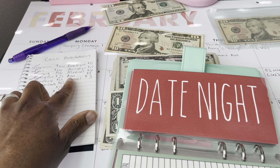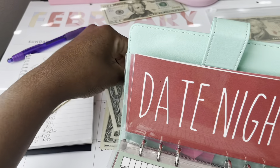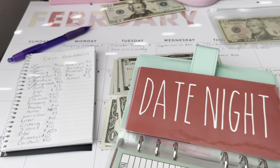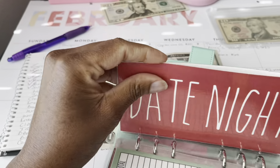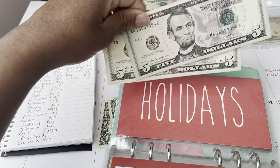Date night is going to be getting $17. I'm trying to do something special for my husband before the baby comes, so I'm beefing up this envelope a little more. Date night gets $17. Holidays is getting $10 — I'll do two fives for that.